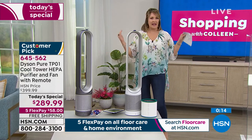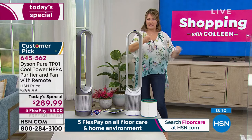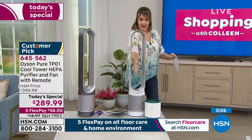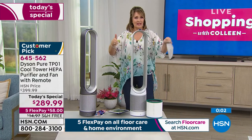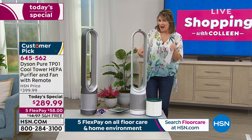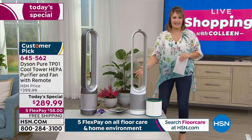Remote control right there — you don't have to get up when you want to adjust anything. It oscillates, but you don't have to use the oscillation. That's the beauty of this: it's really customizable for your room. You need to temperature control your room, want to cool things down a little bit — you have everything right at your fingertips with this beautiful Dyson design.